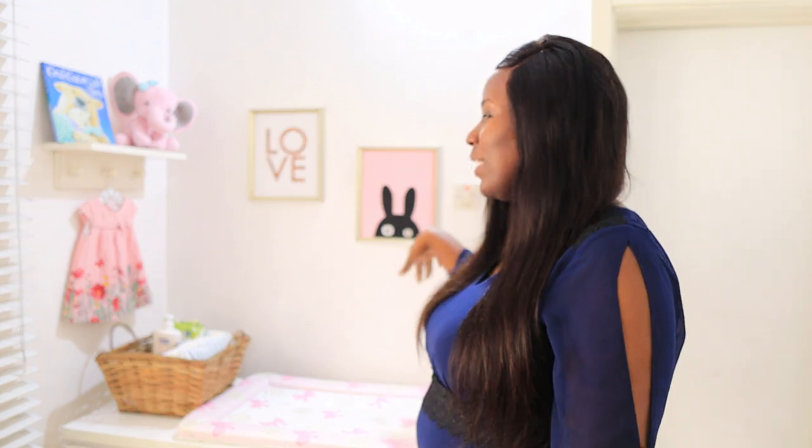Now let me take you to my favorite part of this room: her changing station. We spend a lot of time at this corner. This is where she has her bath — we bring her standing bath here, bathe her, then put her on the changing mat and change her. I love these frames — they're not matching, I just bought them separately, but they look good together. One is a rabbit and one says 'Love,' which is the theme of my home.